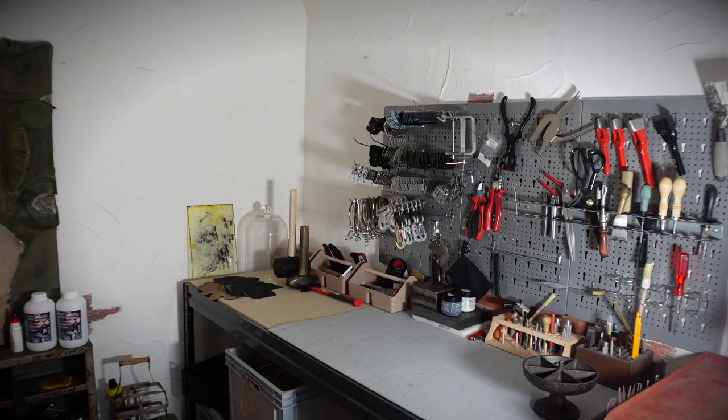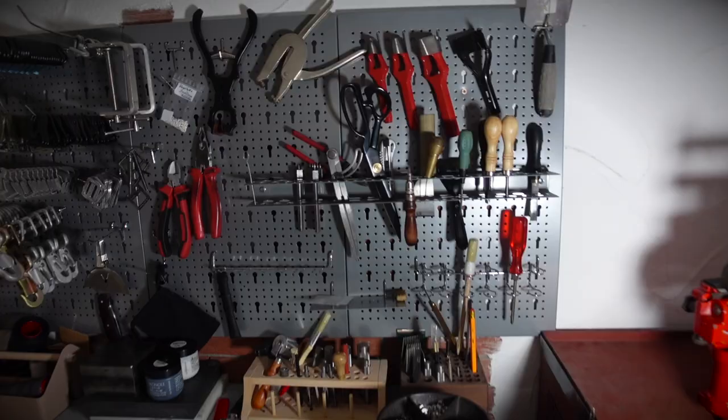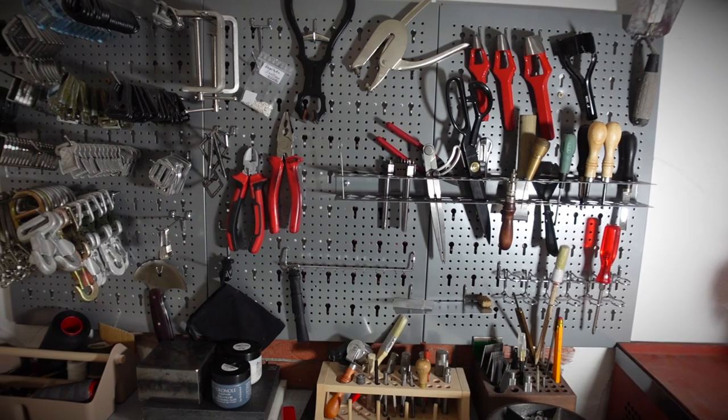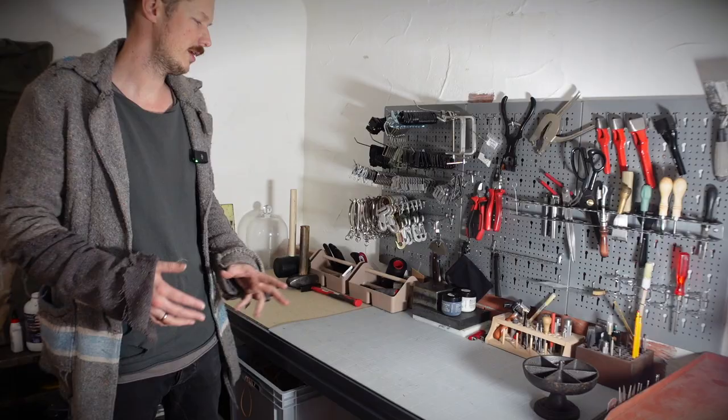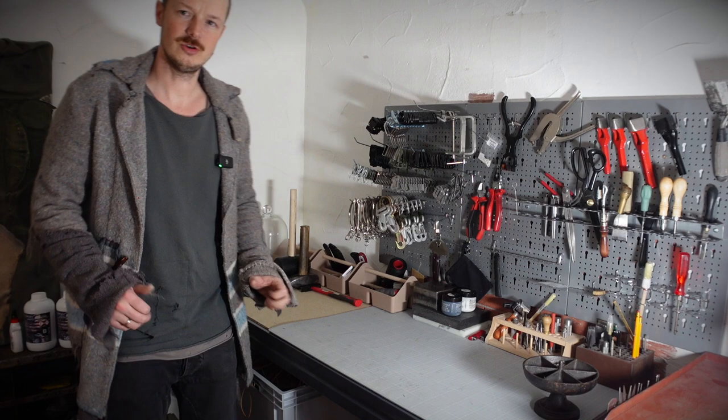On the right-hand side we have my main work area for smaller stuff. I have all the tools I need here, as well as the main pieces of hardware that I use, so I always know what I have in stock and what I need to reorder. Everything is well organized, still work in progress, but pretty happy with how this turned out.